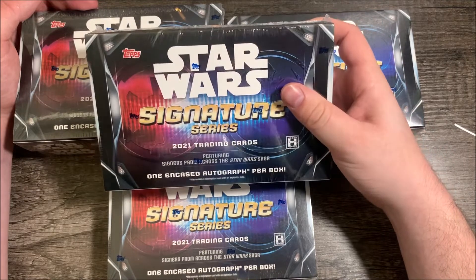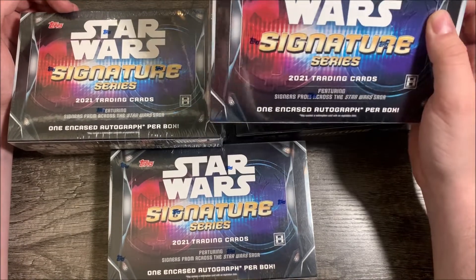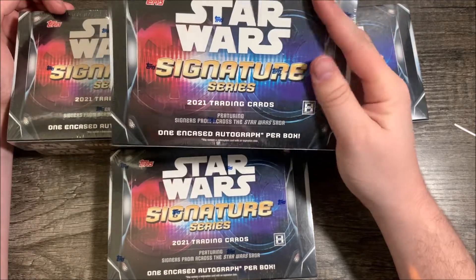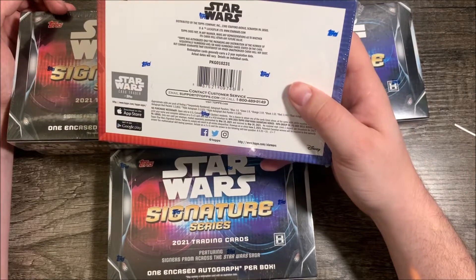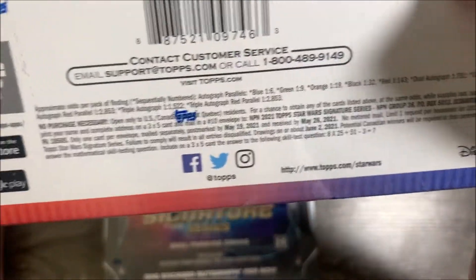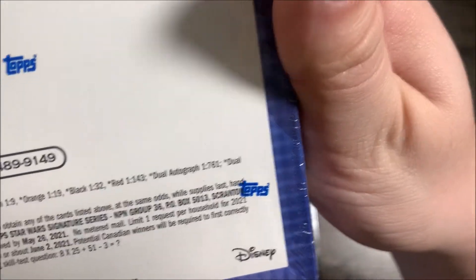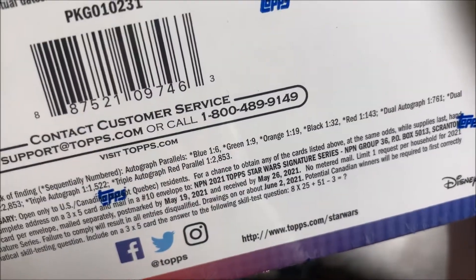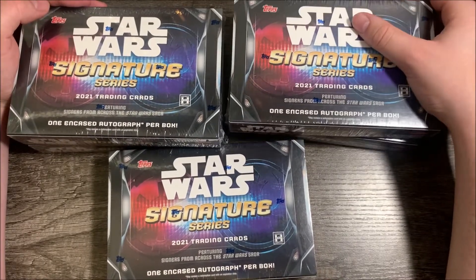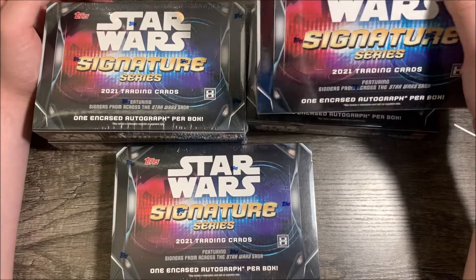We're going to be opening up some boxes of 2021 Signature Series. We've done 2022 on this channel. 2021 isn't all that different — the big names are pretty much the same. The checklist is pretty much the same too, except this one actually has purple out of 99s, and 2022 does not — it only has blue 50s and then the rest below. The odds are a little bit better in this set, which is also why they are a little bit more expensive. Also, Samuel L. Jackson is in this set, unlike 2022, so there's another big name here that's not in 2022.